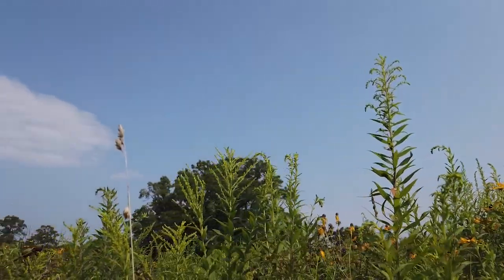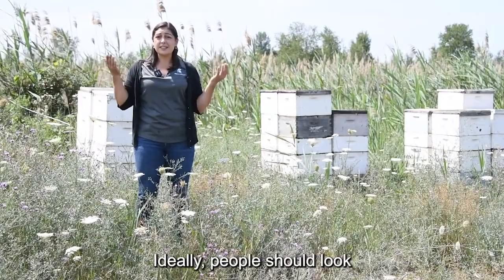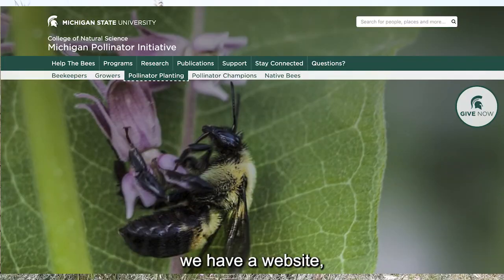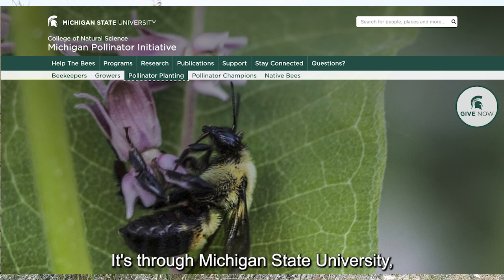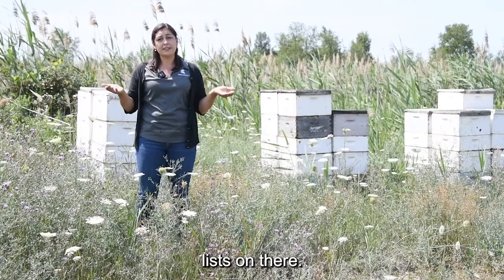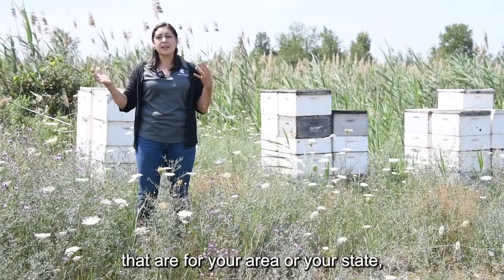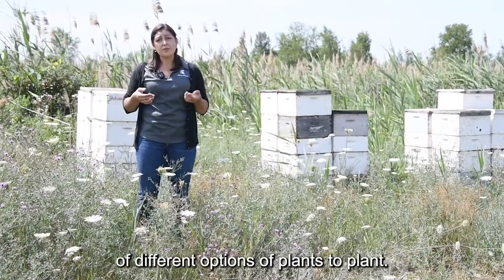Here in Michigan, goldenrod is one really important fall nectar source. There are a lot of different plant lists out there — ideally people should look for lists in their area. In Michigan we have a website, pollinators.msu.edu, through Michigan State University, with lots of different plant lists. If you look for a plant list for your area or state, you should be able to find lots of different options.